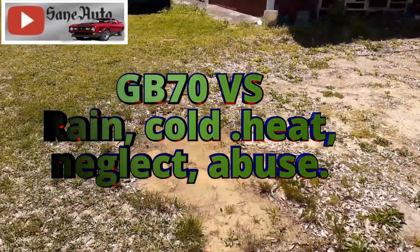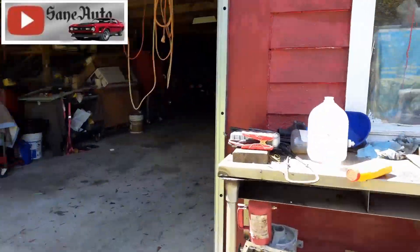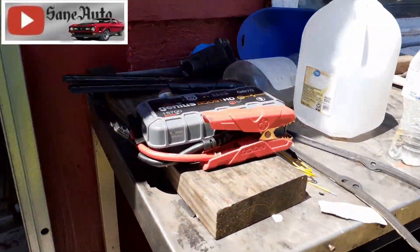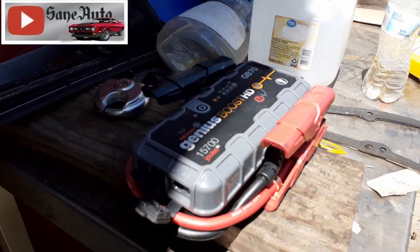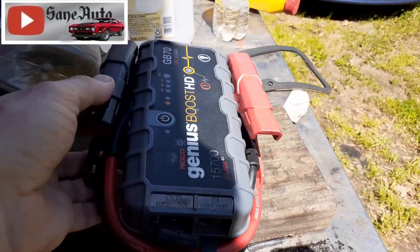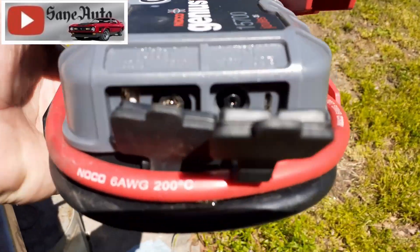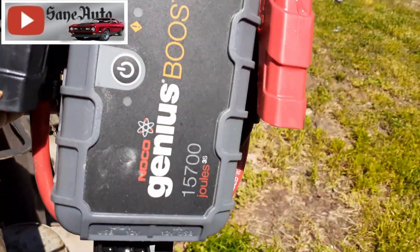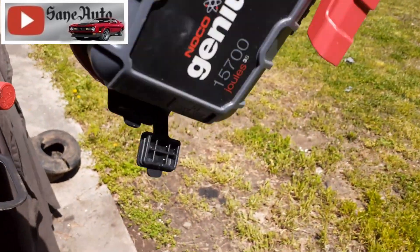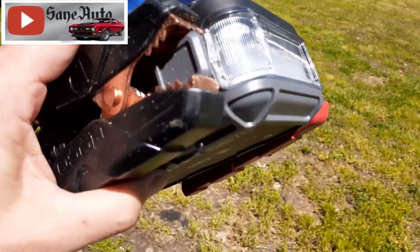I've got the perfect torture test for the NOCO Genius Boost - completely by accident. I accidentally forgot and left it outside all night. It was a hot day yesterday and then a cold night, so we had extreme heat, extreme cold, and it rained all night and all morning. You can see it's wet down in there. Water poured out and off of it. Yeah, it was soaked.